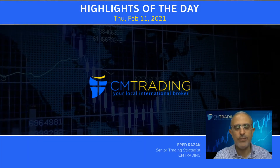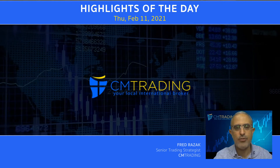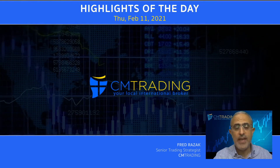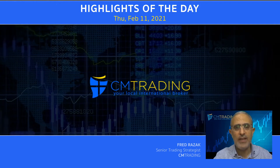Good morning traders. Welcome to today's market review. This is Fred Rezac at CM Trading. Today is February 11, 2021, Thursday morning. So looking at the highlights of today,